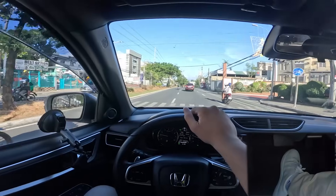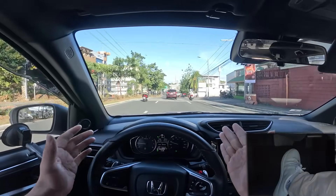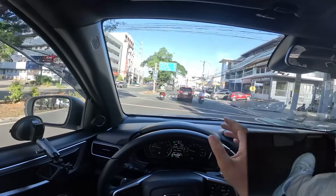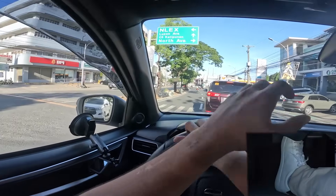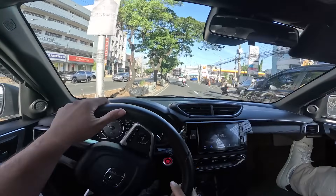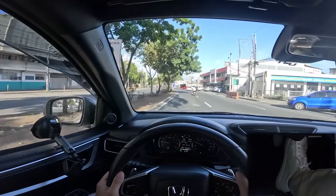Unlike the HRV and Civic, the BRV's adaptive cruise control has a minimum speed of 30 kph, so it deactivates in slow traffic and requires manual braking to stop. Its lane keep assist also doesn't work below 70 kph, meaning most ADAS features are geared toward highway use. Despite this, the BRV is the only Japanese or Korean MPV in its class with adaptive cruise control, and one of only two — along with the Hyundai Stargazer — to offer lane keep assist.